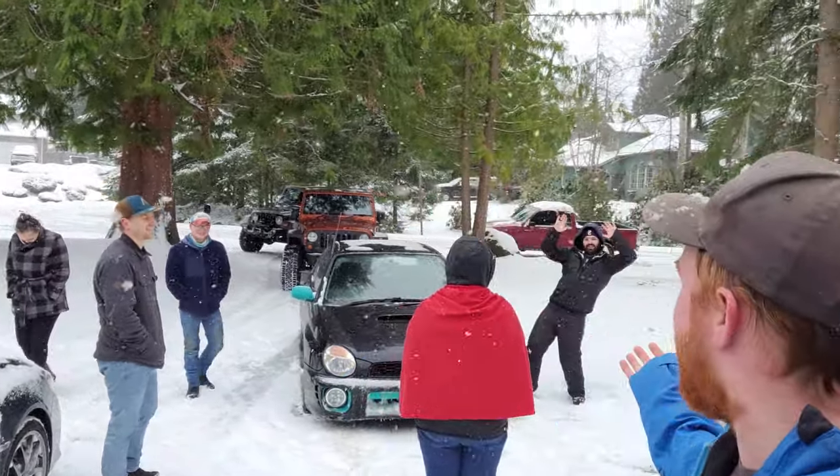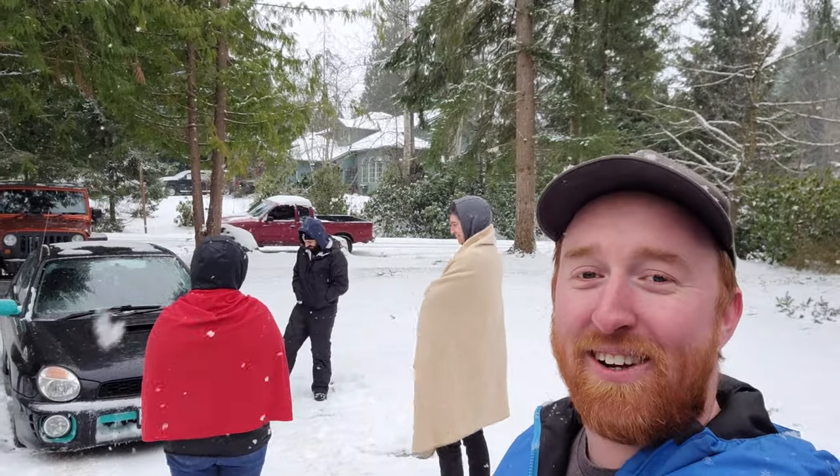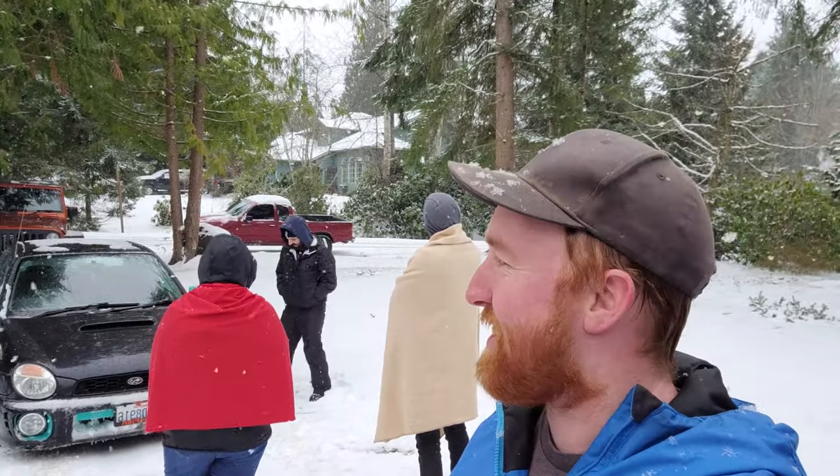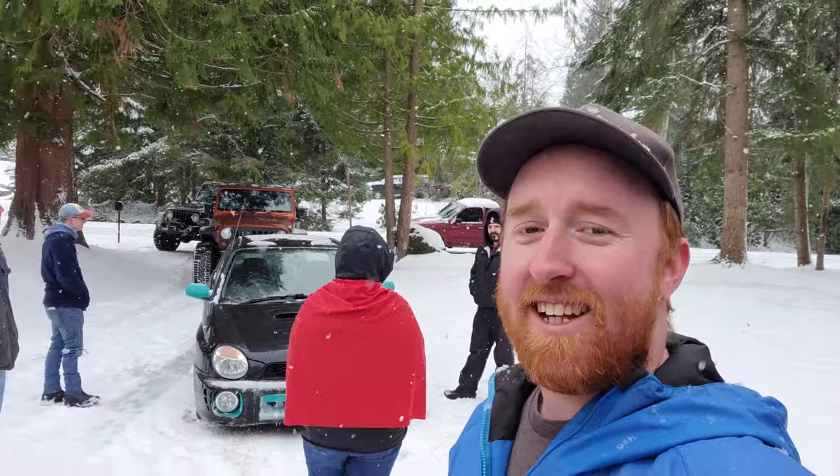What's up guys, this is Doug with 4WD Trek. It snowed up here in the Pacific Northwest down in the lowlands, which is really cool — we get that maybe once a year. Today we're going to be comparing different vehicles; it's going to be a little bit different video for us.